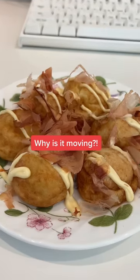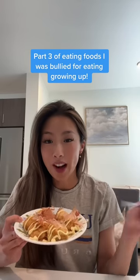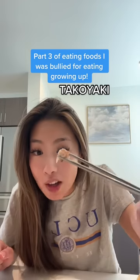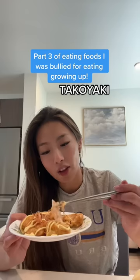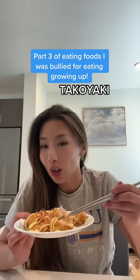Ew, do you see how it's moving? Are those suction cups? Part three of eating foods that I was bullied for eating growing up. Inside each one of these bowls is octopus. Look, you can still see the suction cups. Now the fish flakes on top are super thin, so the heat from the takoyaki causes it to look like it's moving.